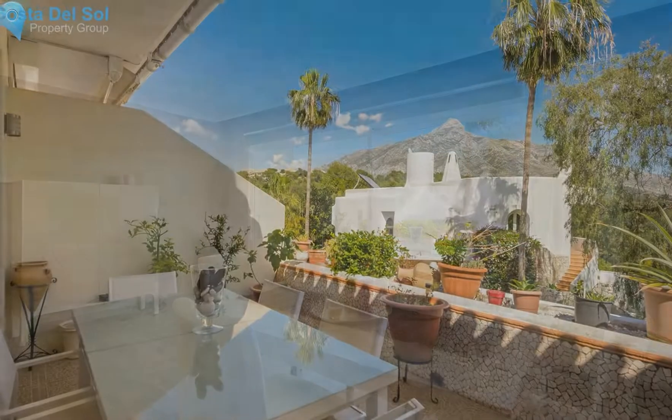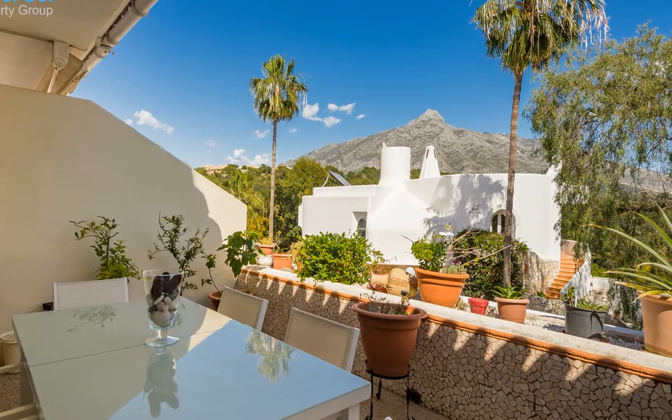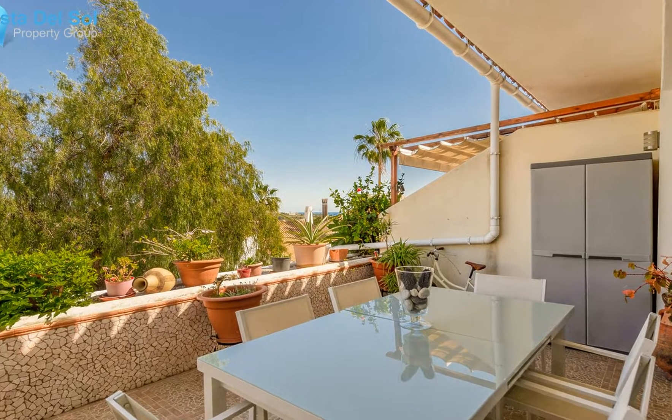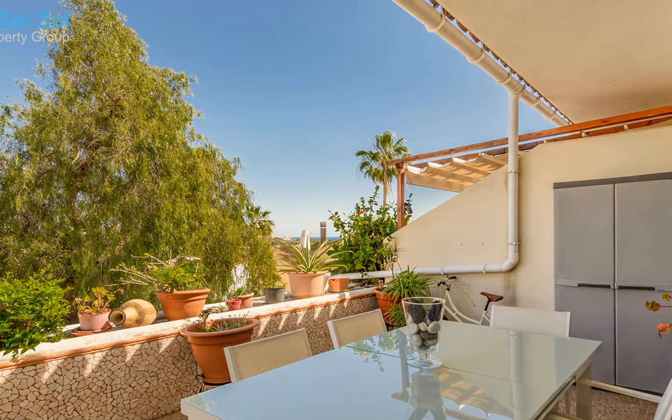183 square metres built on 2 floors, with 2 bedrooms and 2 en-suite bathrooms. A huge dining room with fireplace and 2 large windows that take you to a lovely 15 square metre terrace. East orientation with open views to the sea and mountain.